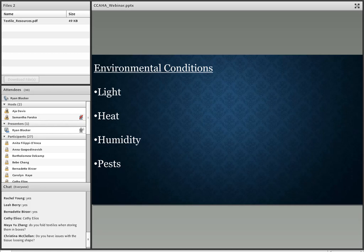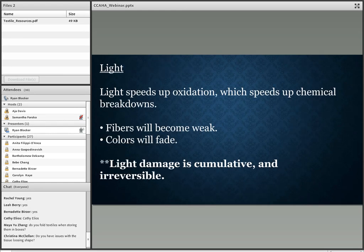Now let's look at environmental conditions. Light, heat, humidity, and pests are called agents of deterioration — these are the things you want to pay particular attention to in your storage areas. Light speeds up oxidation, which speeds up chemical breakdowns, meaning your fibers will become weak and colors will fade. Importantly: light damage is cumulative and irreversible. Once the damage is done, it's always there.